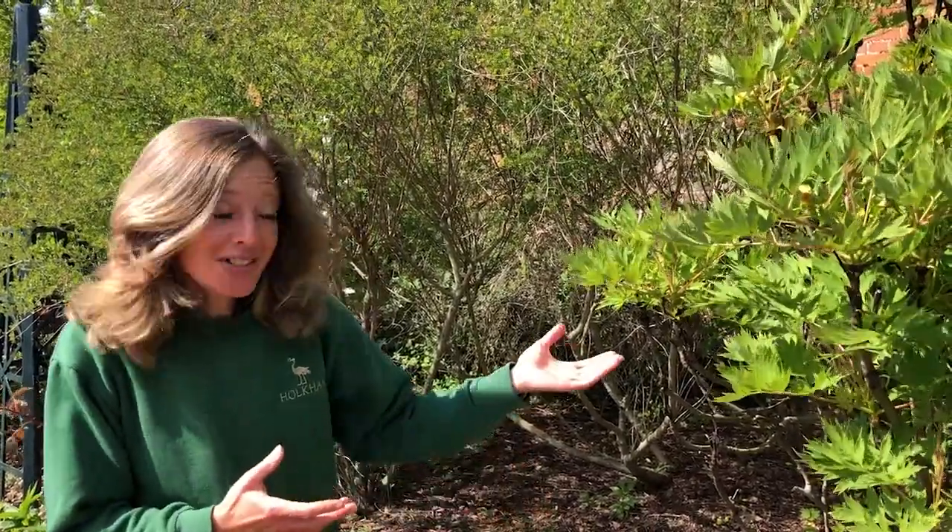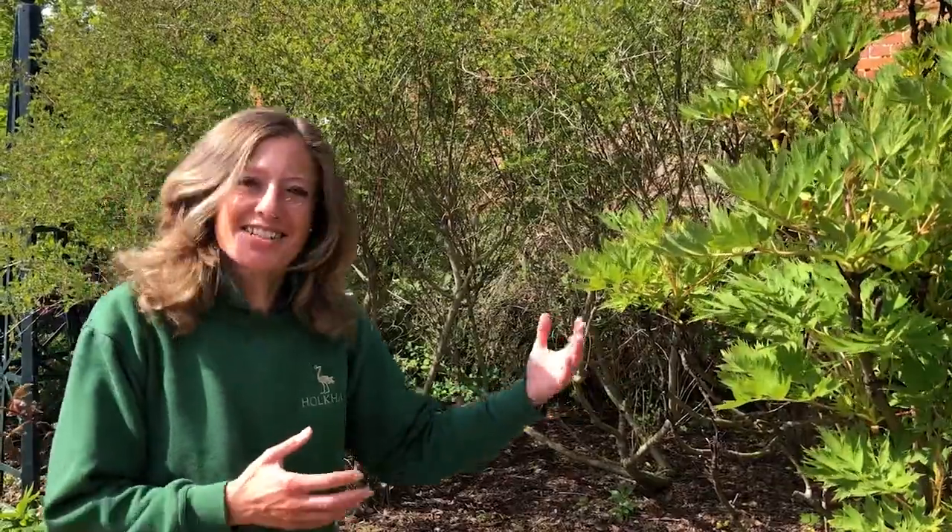Hello, I'm Kirsty. You usually find me hiding out in the vegetable garden and looking after volunteers, so today I'm outside the veg garden and I'm going to talk about some other plants I like aside from vegetables.